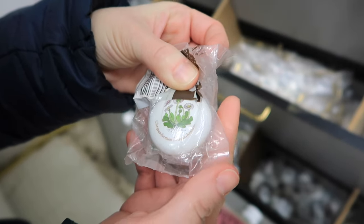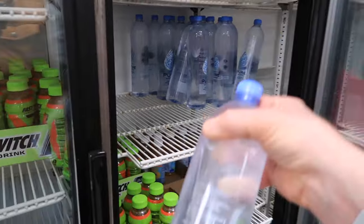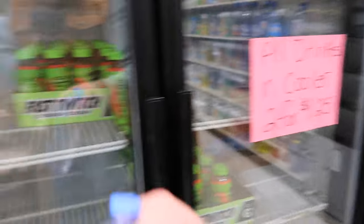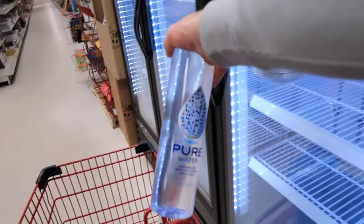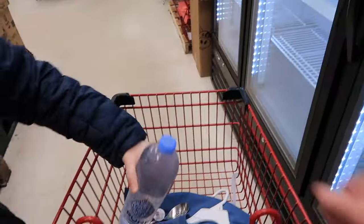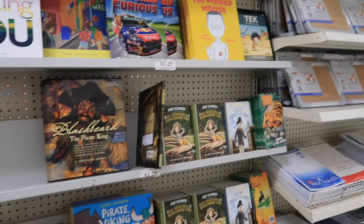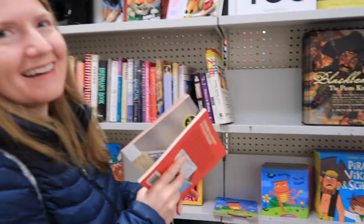Oh, chrysanthemums — they're beautiful! Found two for a dollar twenty-five. Look at the size of this water — that's massive, and we are thirsty.